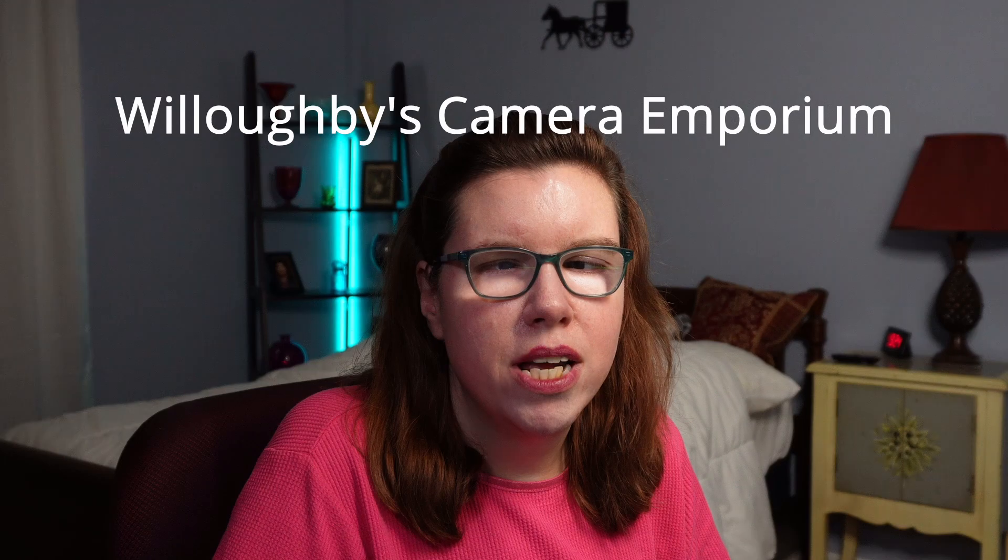Hi, this is April. Welcome back to my channel. I did something really stupid and I wanted to warn you so you don't make the same mistake that I did. With the Sony ZV-E10 being out of stock everywhere and people on eBay trying to charge twice as much for a camera that costs only $6.99, people were trying to sell it for upwards of $1,200. I was really excited when I came across the site Willoughby's Camera Emporium.